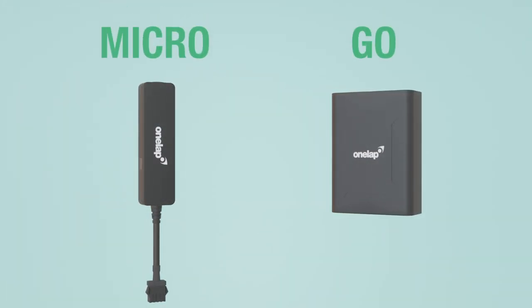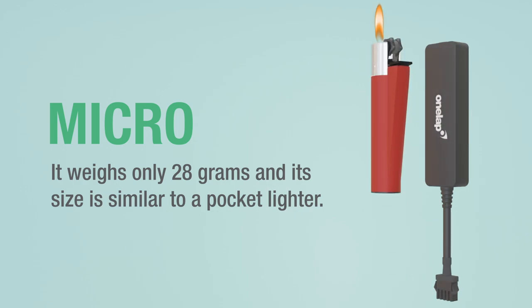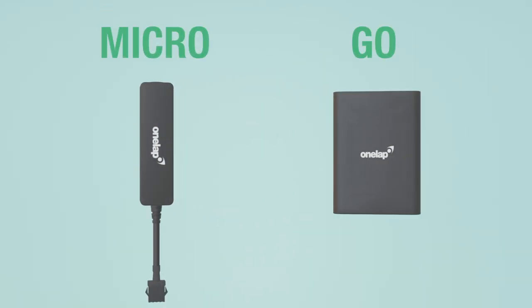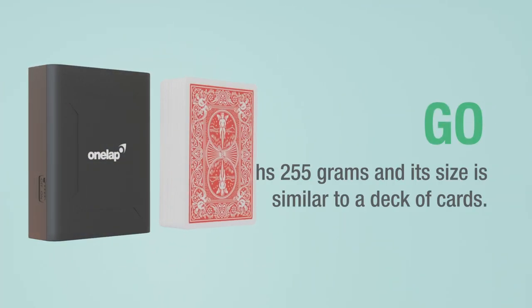Now let's talk about the weight and size. One Lap Micro weighs only 28 grams and its size is similar to a pocket lighter. On the other hand, One Lap Go weighs 255 grams and its size is similar to a deck of cards.